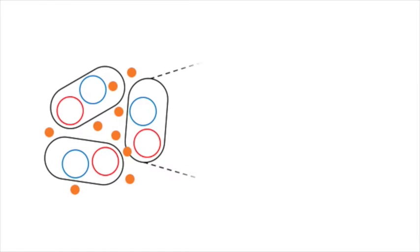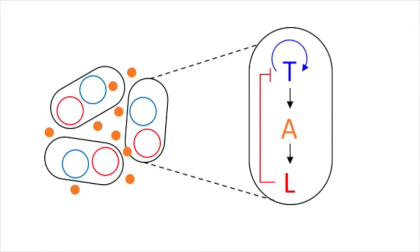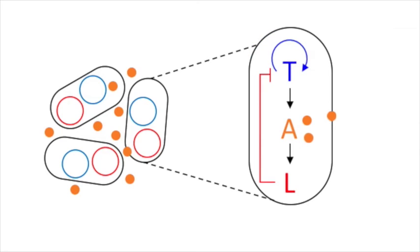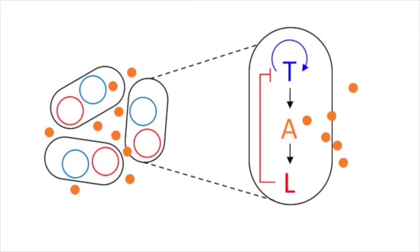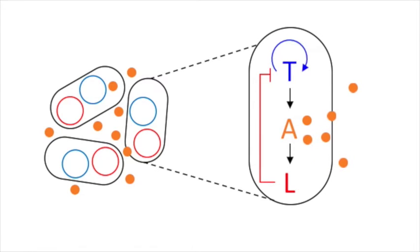Researchers programmed cells to produce a chemical that increases its own production through a positive feedback loop and tagged it with a blue marker. That chemical also triggered the production of AHL, which built up over time as the colony grew.